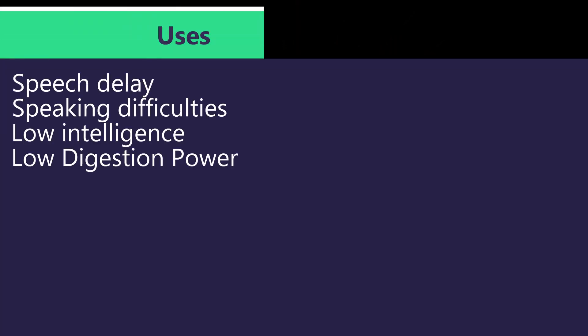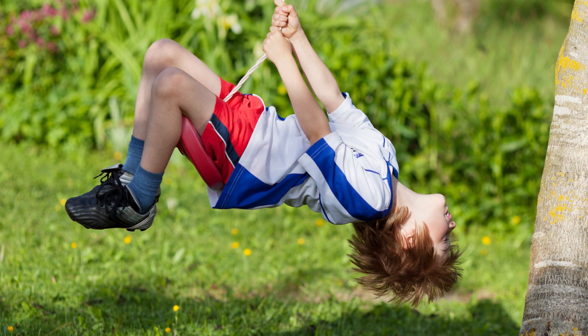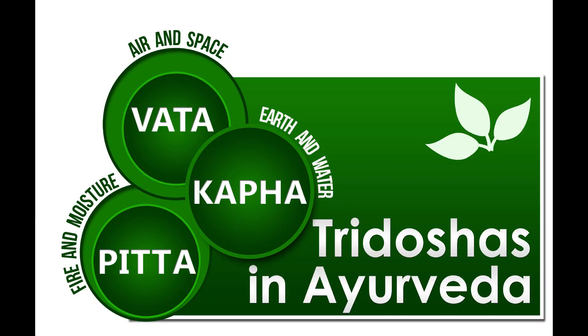It is used in children with delayed speech, speech problems, low intelligence, low digestion power, delayed milestones, hyperactivity, and attention deficit hyperactivity disorder (ADHD). It enhances memory, intelligence, and quality of voice. It balances vata, pitta, and kapha dosha.